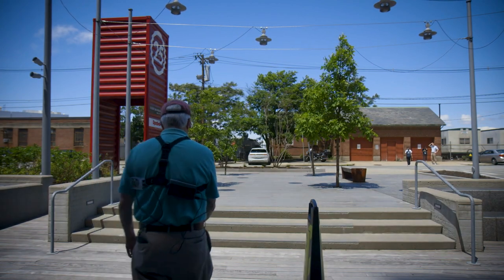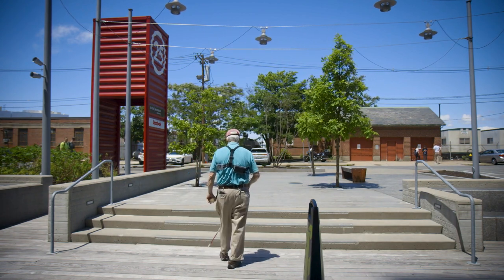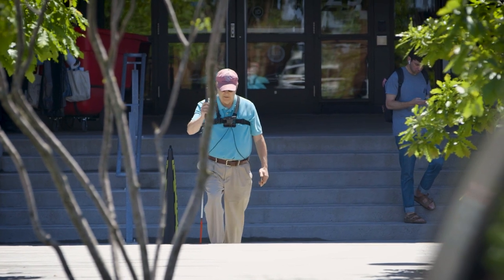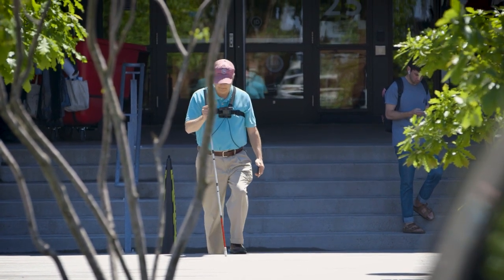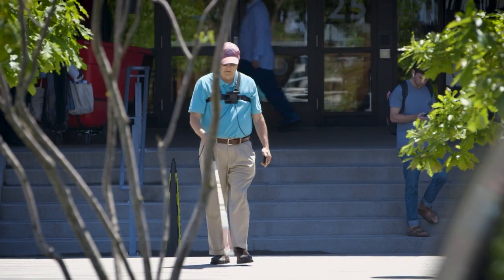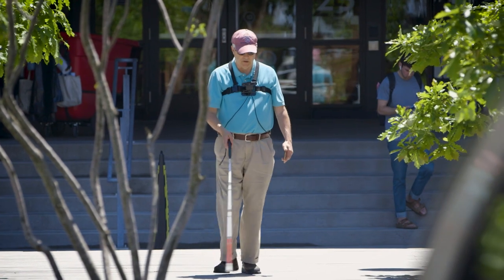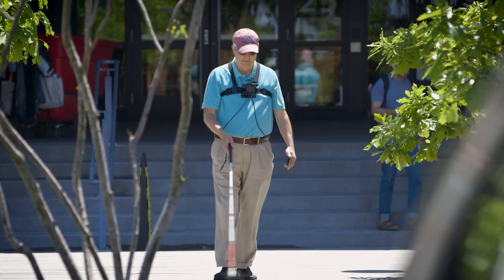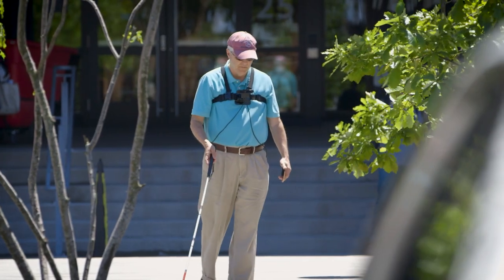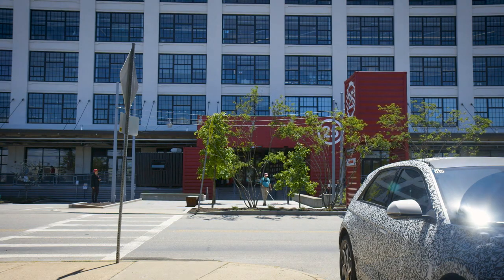Go forward 45 feet. Stairs at 12 o'clock. Curb 15 feet at 12 o'clock. Mind the tree in front. Curb 10 feet ahead — find curb and turn right.